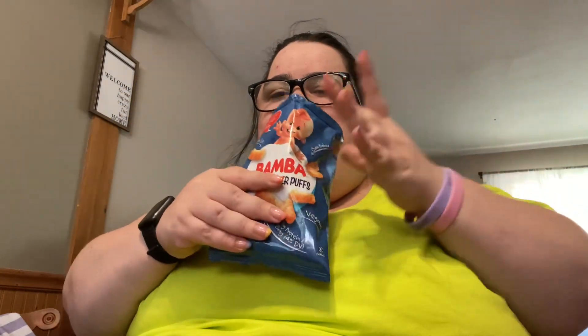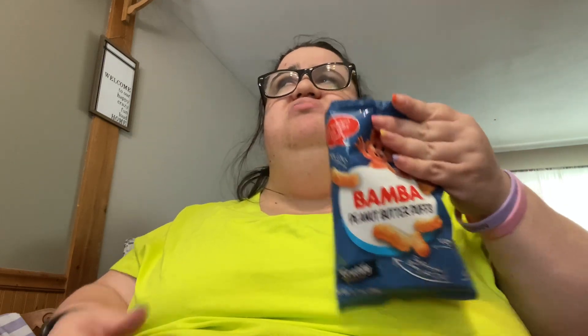Honestly, all you aunties and uncles out there — steal these from your toddler's snack pack, because these are actually good. Some of those snacks are like ugh, I would never eat that, but these are delicious.